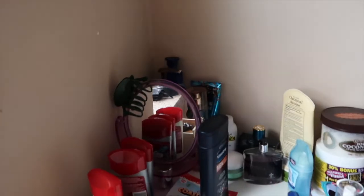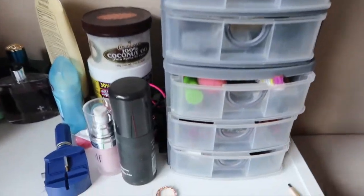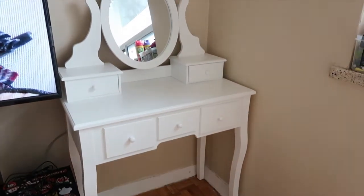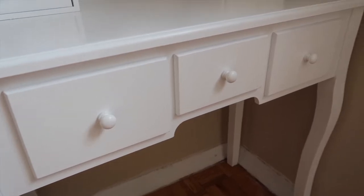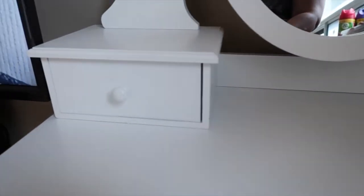Hey guys, welcome back to my channel! Today I'm going to be taking this terrible makeup setup and moving it over to my brand new vanity. This vanity is so beautiful — my friends got it for me for my birthday. If you guys haven't watched my birthday vlog, check that down below. Also, a little side note: this is not all my makeup, I'm still unpacking since my move.